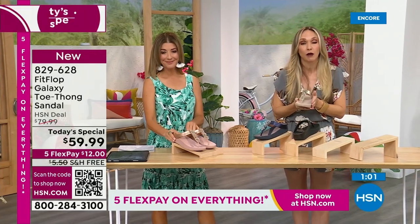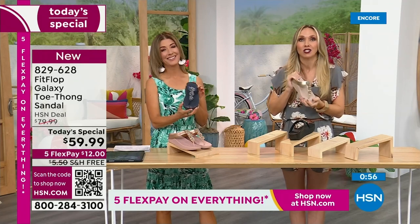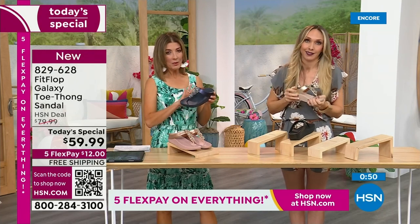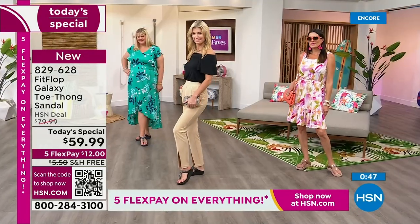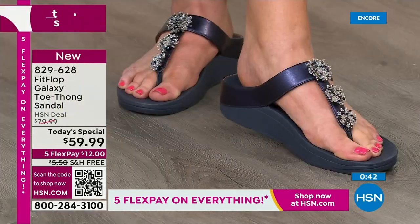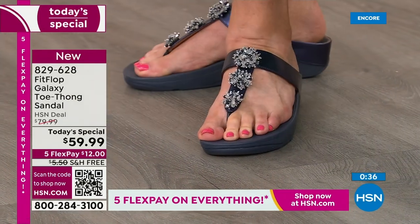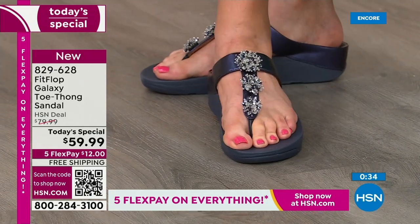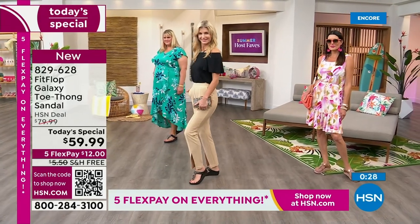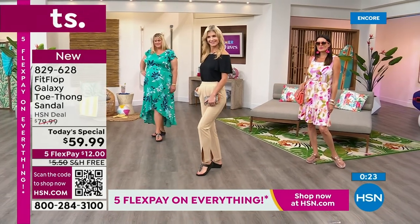If this is your first time ever seeing Fit Flop — congratulations, because it's a Today Special and you're getting a killer deal. But just make room in your closet. Grab a pair, and then just make room, because it's like potato chips — you can't just have one. If you are walking around in a house shoe, a slipper, a simple flip-flop — look at the bottom of that shoe. Is it thin? Is it flat? Is it a hard piece of cardboard? Do your feet hurt at the end of the day? If your dogs are barking, it very well could be your shoe. And this could be a game-changer.